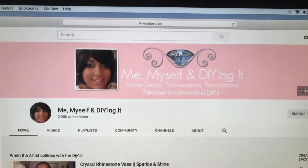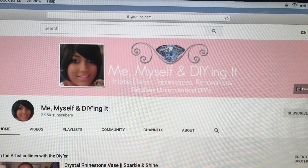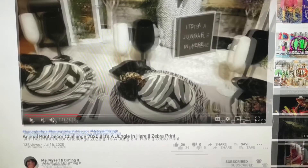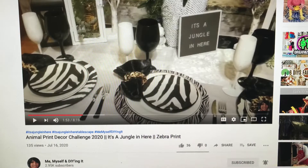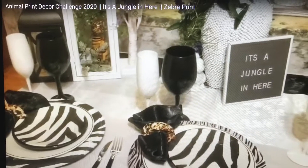She even dressed up for the occasion. And then of course we also have Me, Myself, and DIYing It with Tammy. She always does such an awesome job on everything she does — she's the co-hostess for this challenge. Please go check out what she put together. It looks just beautiful. Go over there and see what all the other creators have put up for this challenge. I'm sure you will be amazed by how beautiful everything looked.